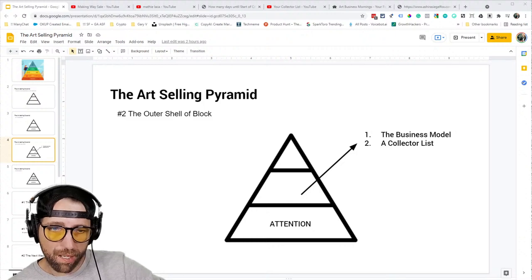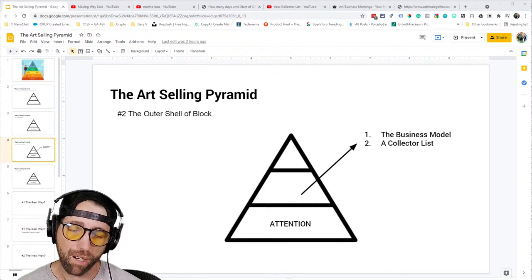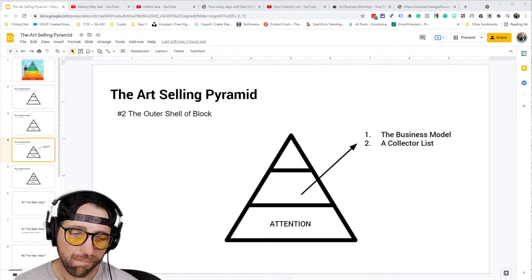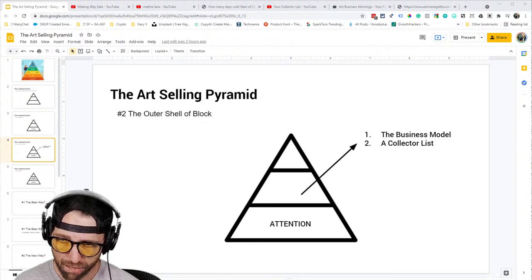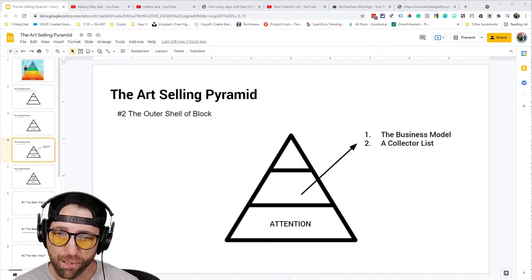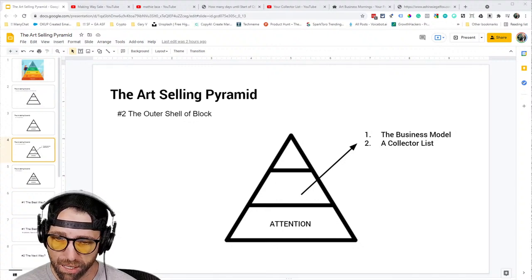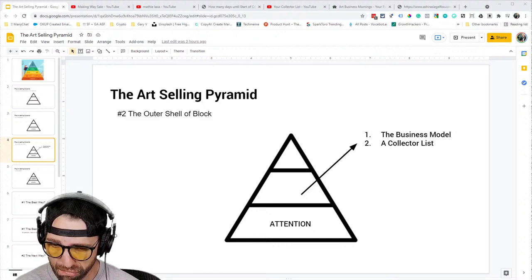Weiland defines a collector as someone who will purchase upwards of eight-plus pieces of art from him over the course of a lifetime. He keeps creating new work, raising his prices, and the collectors go along for the ride, buying year after year. I've been studying my customers' data long enough to see the utter, total, and complete power of what a collector list represents to your business. It is either the number one or number two most important metric defining the revenue potential of an art or photography business.